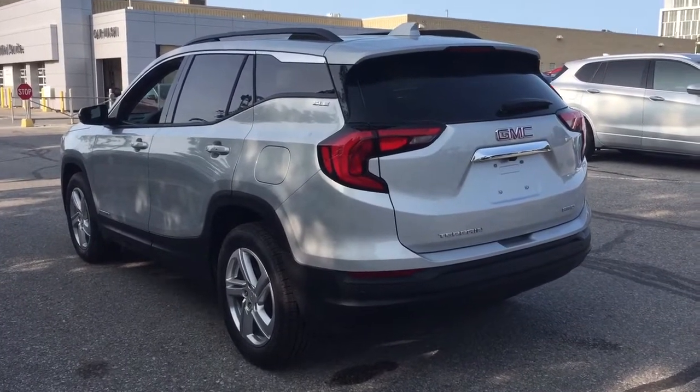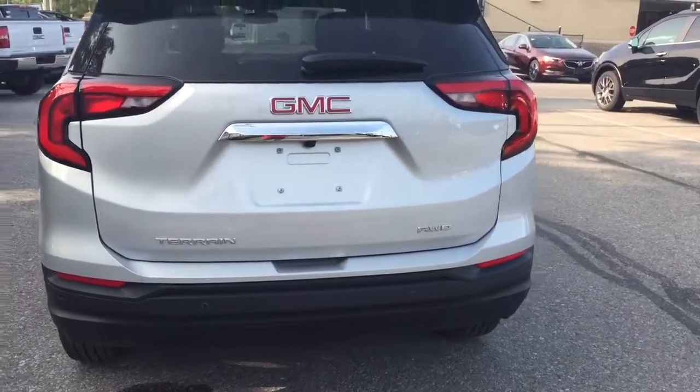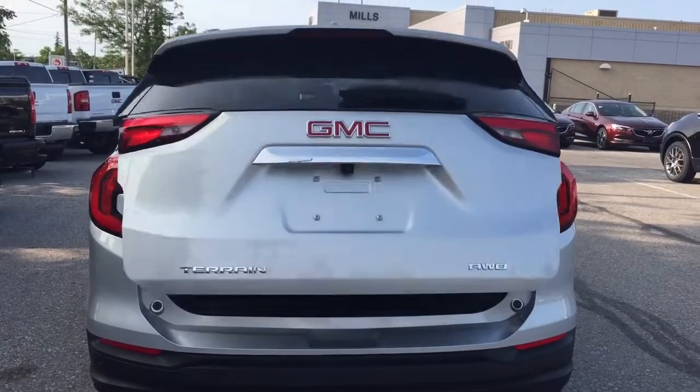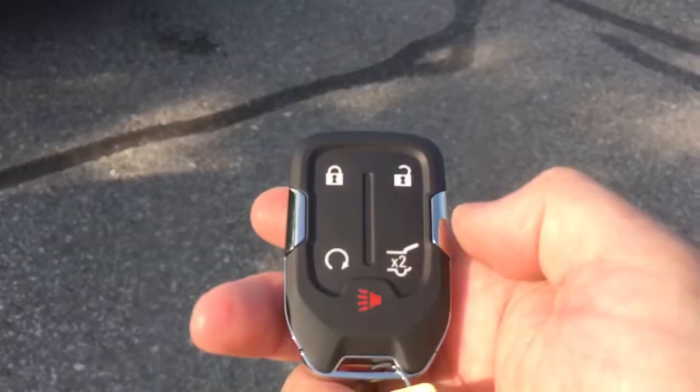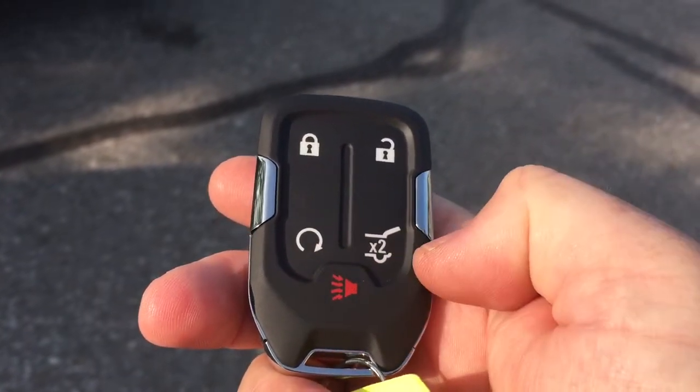Let's check out the rear profile of the vehicle now. You've got the parking sensors in the back. The all-wheel drive badging on the right-hand side. And that power liftgate operating here with the key fob. You can see you've also got the remote start and alarm function. And there's your liftgate release button.